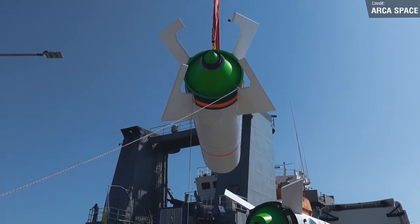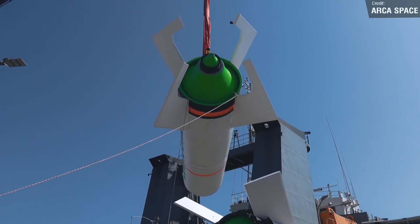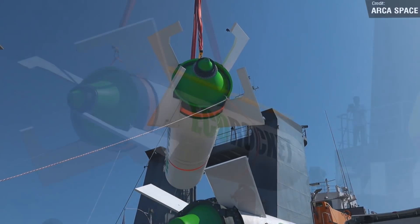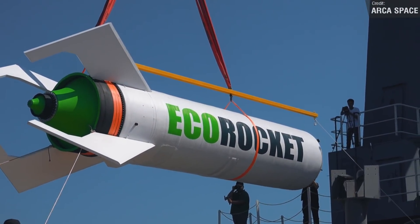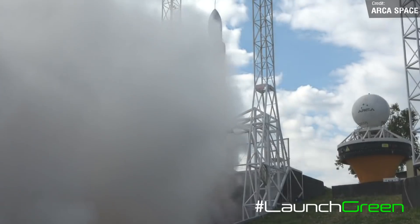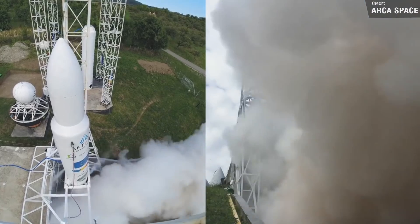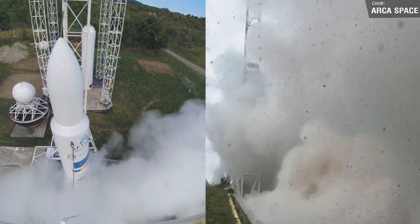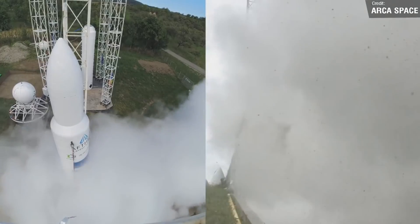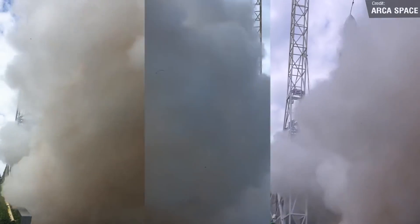We have yet another launch today — Monday is really where it's at this week. Monday marks the opening of the launch window for the maiden flight of EcoRocket. This brand new vehicle will be launching from the Black Sea launch site on behalf of Arcuspace, and is the first launch attempt of a Romanian launch vehicle. The payload is still yet to be confirmed — it'll probably just be a mass simulator. They have until the 12th of October to attempt the launch, so best of luck to Arcuspace.